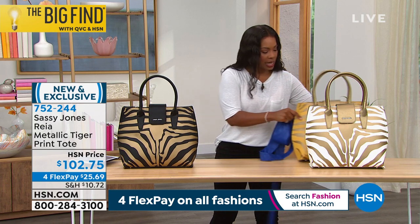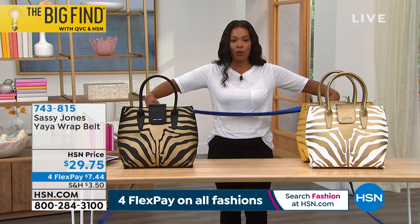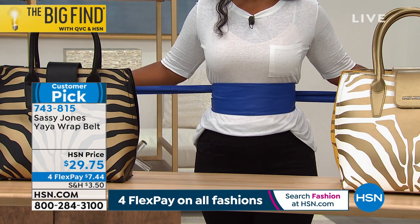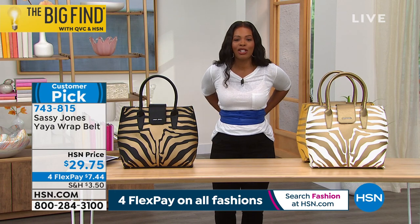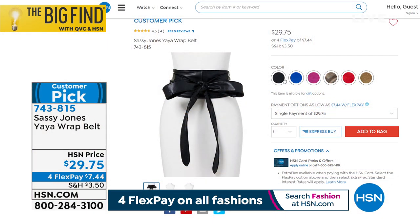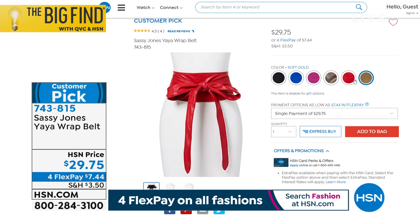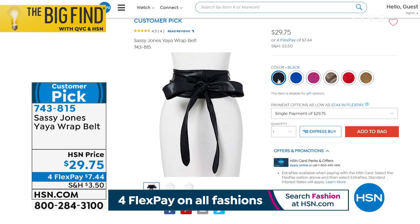I want to remind you of the Yaya wrap belt that everybody called in for — it's your new best friend, going to help expand your wardrobe. Just like Sharice said, you wrap it around and then you snatch. You can wrap it at least two times. Take advantage of the colors — I'm wearing cobalt. We also have black, cobalt, fuchsia, pewter, red, and soft gold. Four flex payments of $7. Item number 743-815. A belt like this, you cannot beat that price.